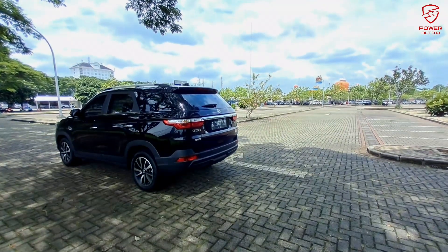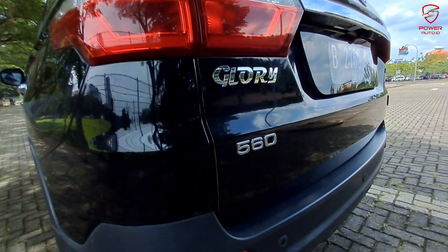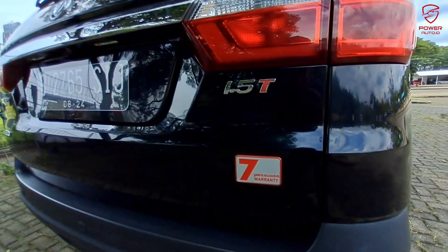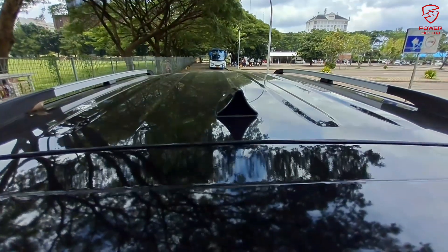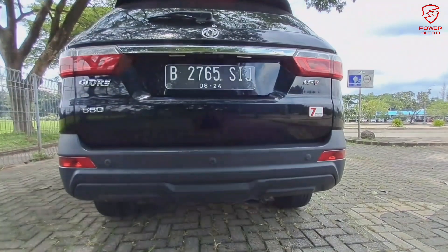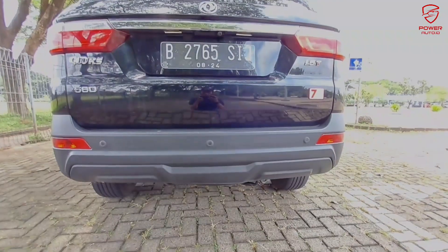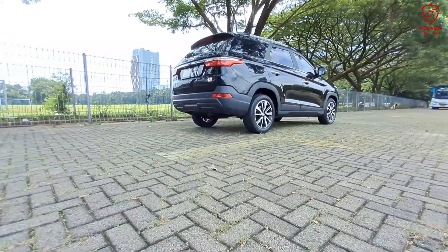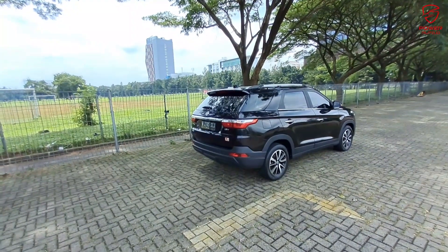Lanjut ke bagian belakang yang sangat menarik. Di bagian belakang terdapat banyak emblem — ini merupakan usaha keras DFSK memperkenalkan brand mereka, mulai dari emblem DFSK Glory, 1.5 Turbo, dan juga emblem 7 Years Warranty. Sangat lengkap: terdapat sensor parkir 3 titik, spoiler, defogger, dan wiper. Di bagian belakang sudah terdapat rear camera untuk parkir mundur — pastinya lebih safety. Ground clearance di bagian belakang juga cukup tinggi, menegaskan bahwa LSUV ini nyaman di kota maupun pedesaan.